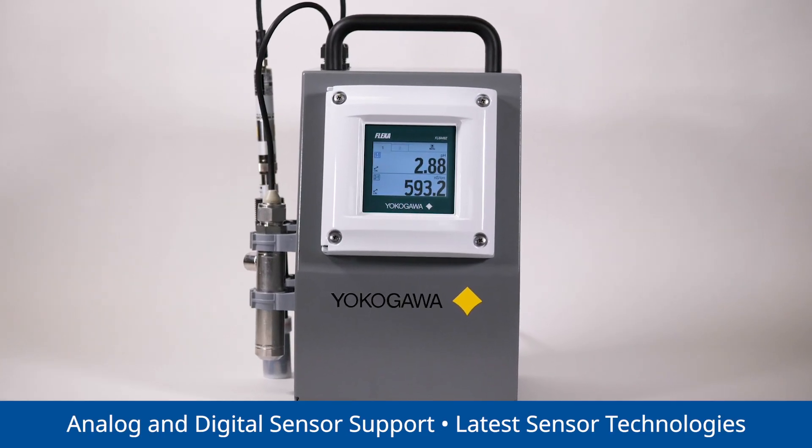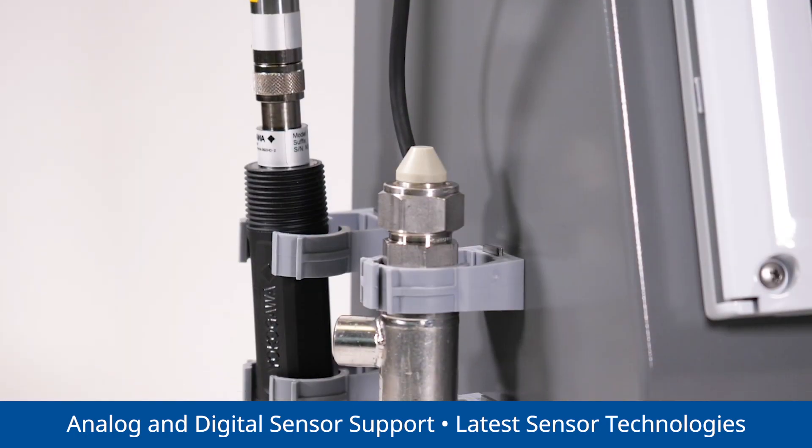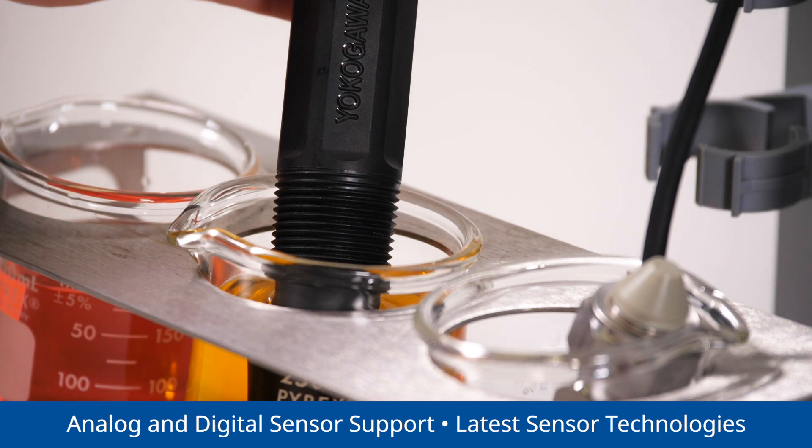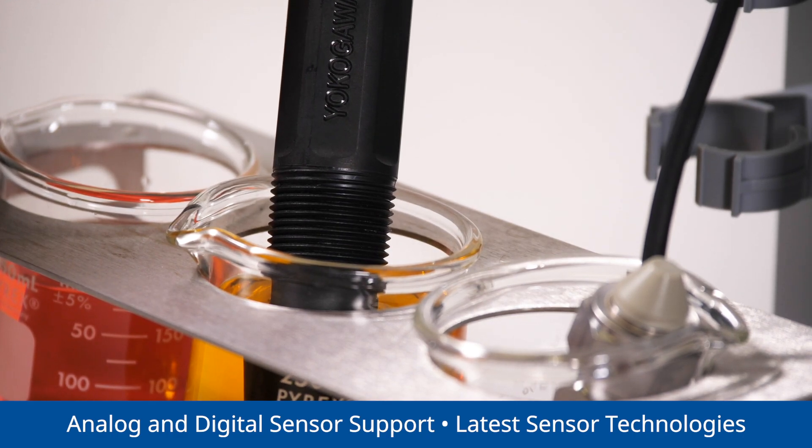With support for analog and digital sensors, Yokogawa's smart liquid measurement solution preserves your analog instruments while letting you take advantage of the latest sensor technologies.